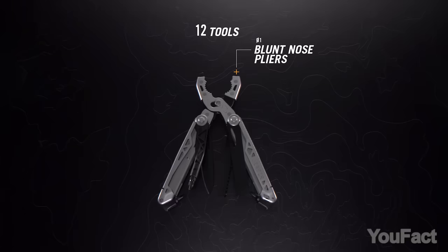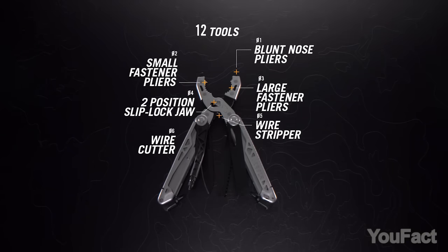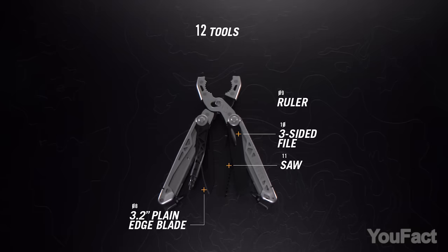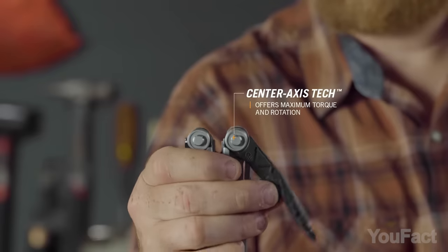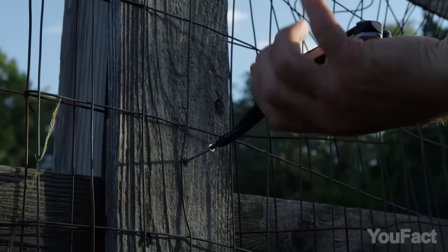As for the handles, they accommodate a full-size blade, a wood saw, a metal file/chisel, and a center-drive bit driver, all easily accessible with one hand. The crowning jewel is the center-drive bit driver, impeccably aligned with the handle's center to enhance usability.